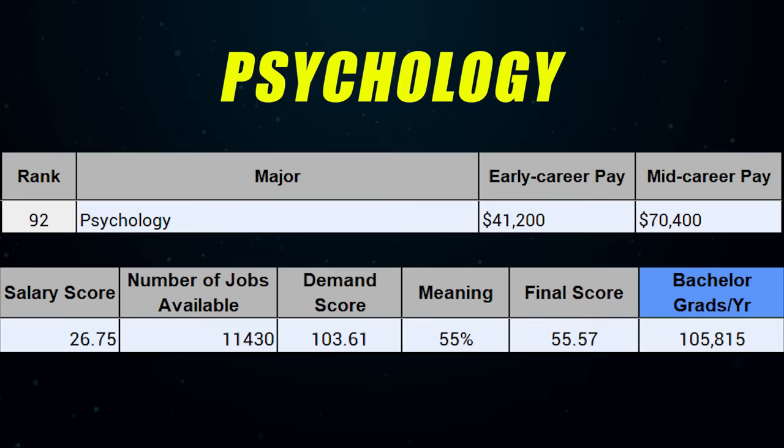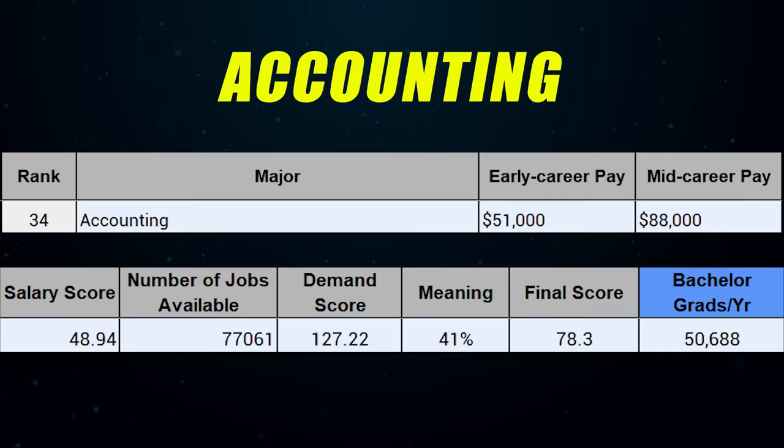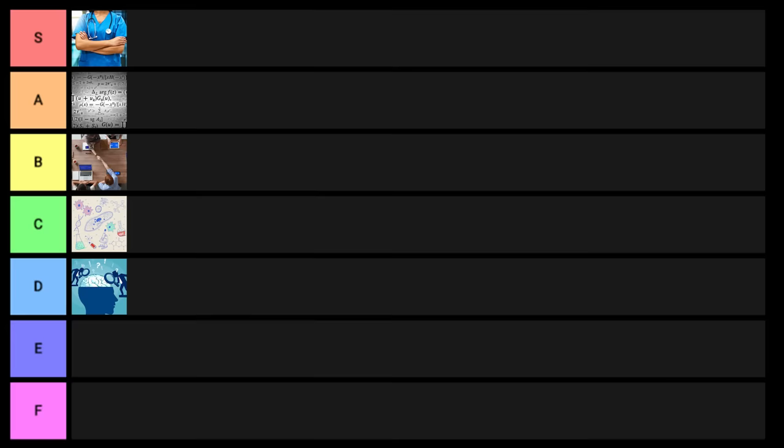Next is psychology at the bachelor's level — going into D tier. Next is biology at the bachelor's level — putting this one into C tier. Next is accounting, a very common and really good degree — it's going to barely make it into S tier.